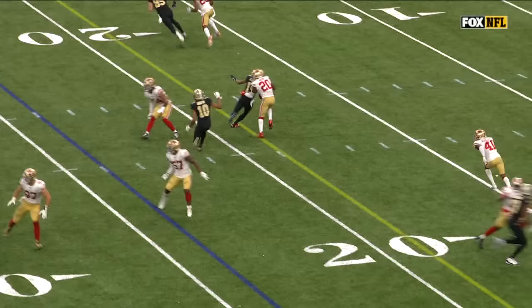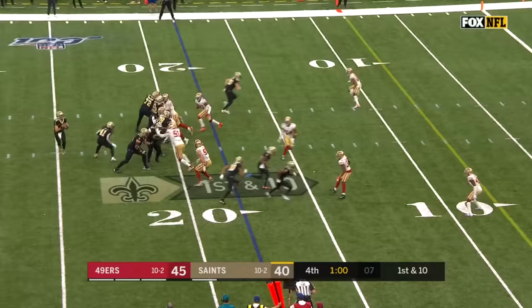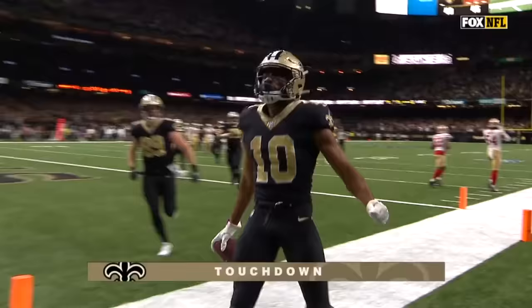Pass interference, defense, number 41 — ball placed at the spot of the foul. Automatic first down. First and ten — Brees has time, throwing over the middle, caught by Smith, breaks a tackle with a ten-yard gain, still going — touchdown New Orleans.